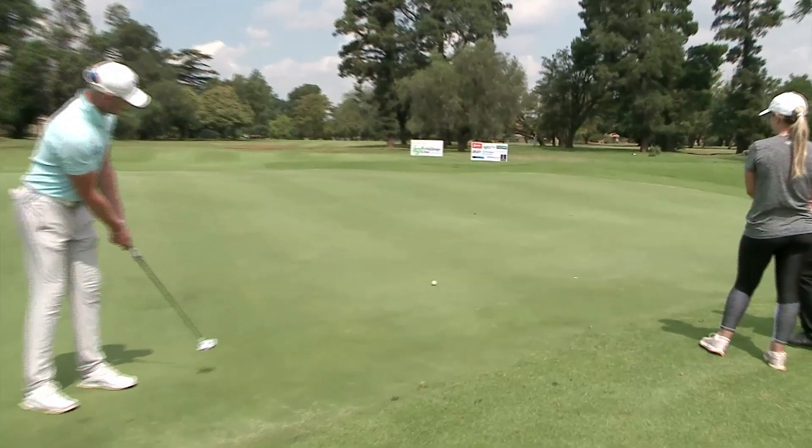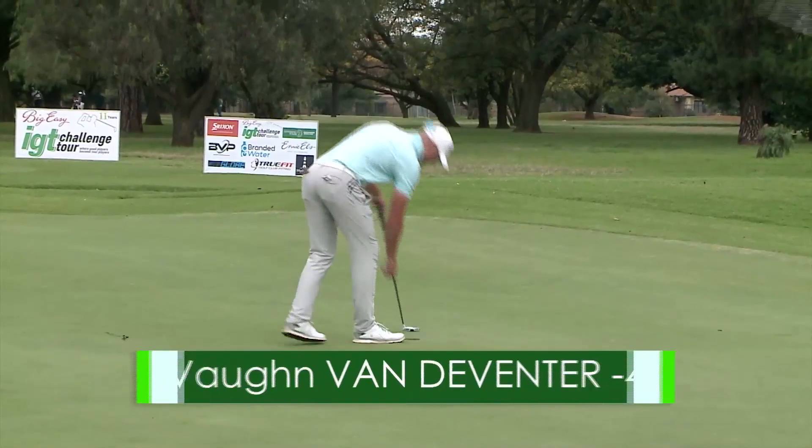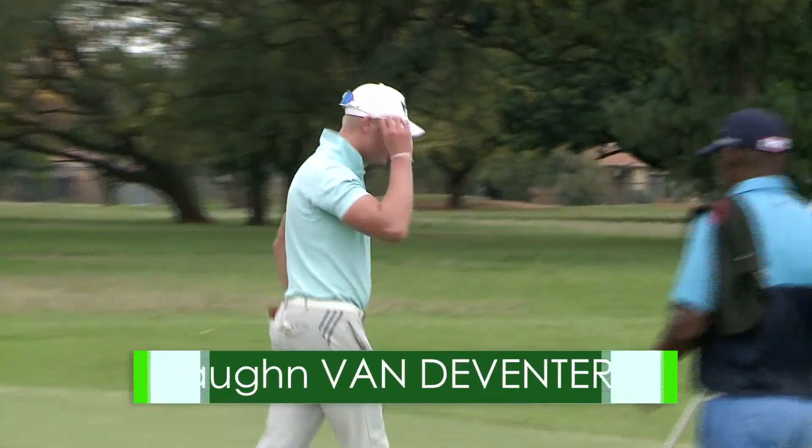Al now with a long putt — not the best of days today for one of the regular contenders. Finishes off with a par — he'll be back to fight another day.